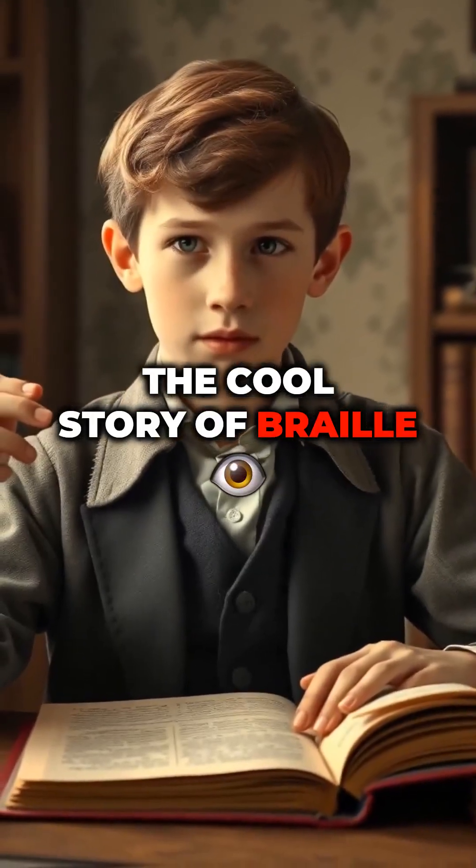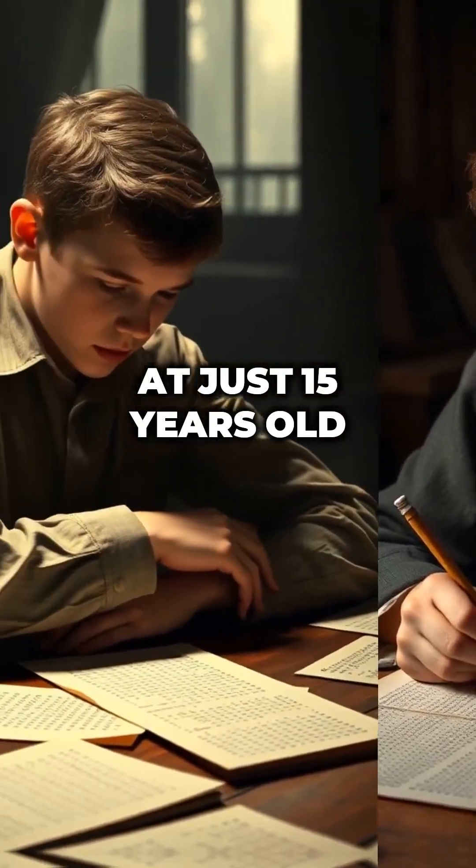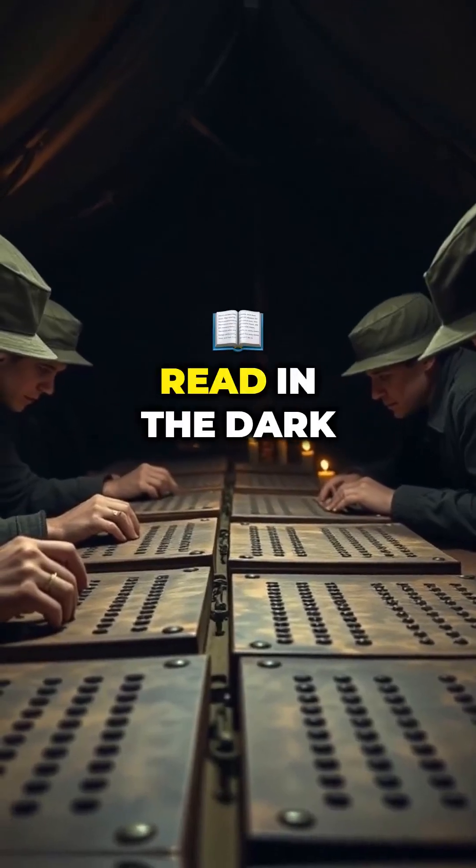The cool story of Braille: invented by Louis Braille in 1824, at just 15 years old, inspired by a secret military code used by soldiers to read in the dark.